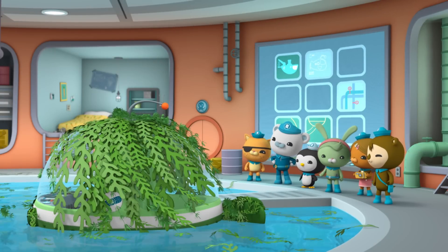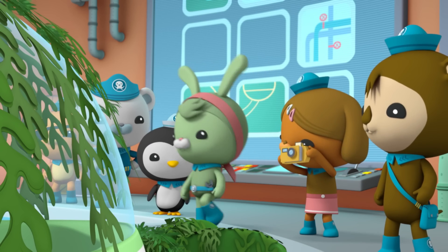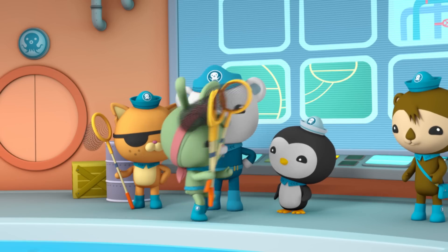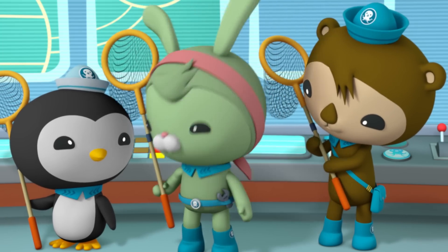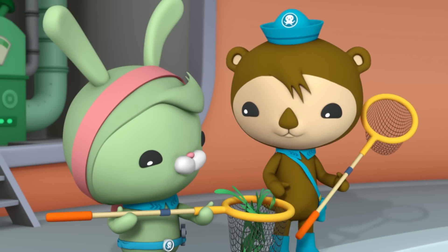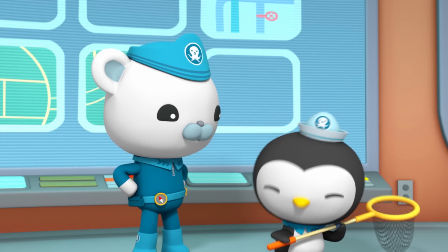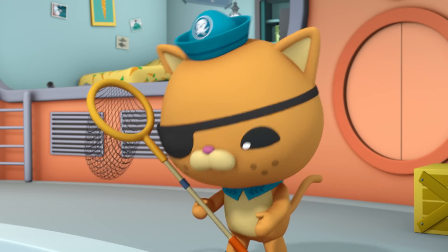Looks like you dragged home the whole kelp forest. I need a picture of this before we clean it up. Tweak, say seaweed. Seaweed. Clean-up time. Can anyone put this kelp to good use? Well, Cap, I could use some of it to make kelp grease — nothing cleans an engine faster. I'll take some to study in the lab. I'll put some in the sickbay tank so my patients will feel more at home. And I've got the best use of all for this mess of kelp, mateys.